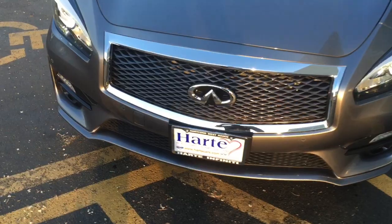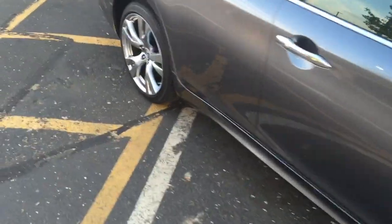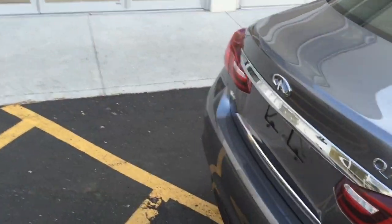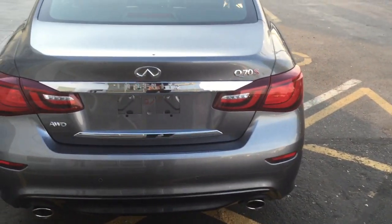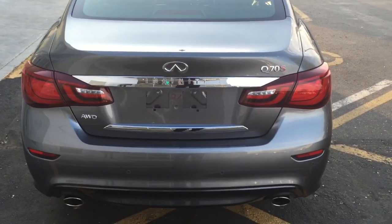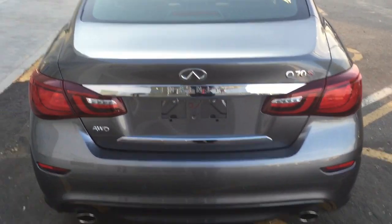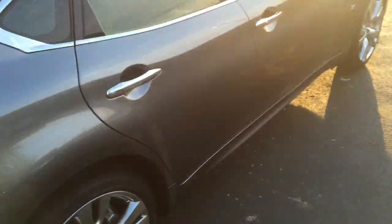As you can tell by the front license plate, Hart Infiniti, Hartford, Connecticut — best Infiniti dealership in the entire world. Check out our social media reputation, whether it's on cars.com, google.com, edmunds.com, or dealerrator.com. We are 2014 and 2015 back-to-back Dealer Raider dealerships of the year — and that's not just Infiniti, that's all dealerships. But I'm here to tell you about the Q70 Sport.